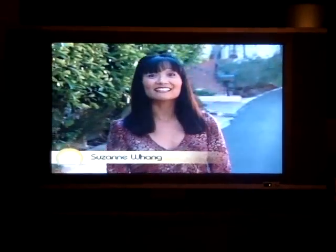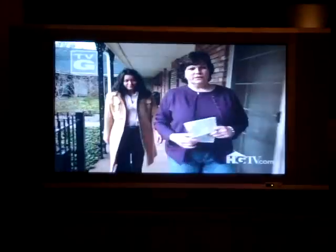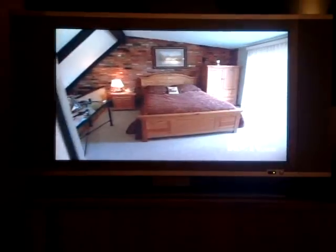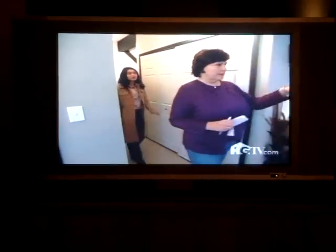Three very different condos in suburban Detroit — it's time for Dolly to make her decision. Priced at $99,000, the first option is a 586 square foot loft-style condo in Royal Oak. The location is just right, but with only one bedroom, it's barely bigger than Dolly's rental.